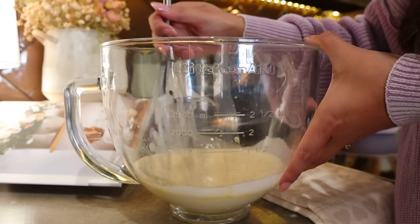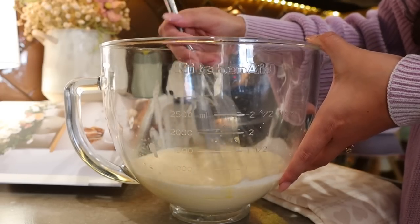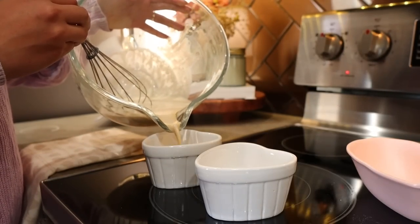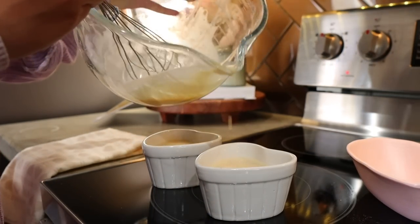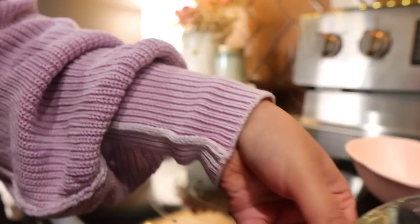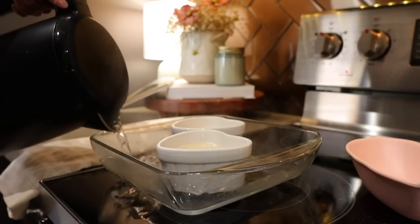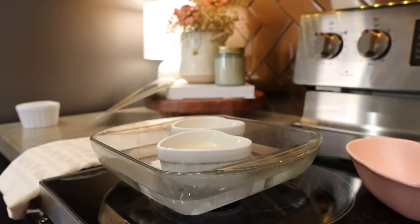Once this is mixed up, you can strain it, but I didn't find that necessary — I didn't find any scrambled bits of egg, so I just poured it directly into my ramekins. If you do see some clumps, go ahead and strain them. Now I'm adding them to the ramekins before putting them in a water bath: fill another container with water about a third of the way up the ramekin and put them in the oven at 325 degrees for about 30 minutes, or until you start seeing the sides of the cream kind of lift up and brown just a bit.